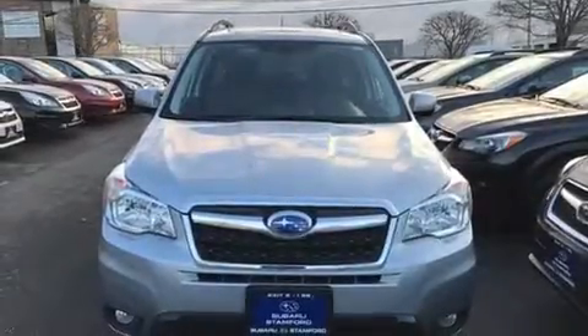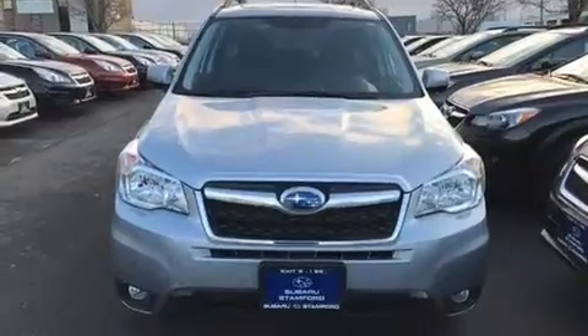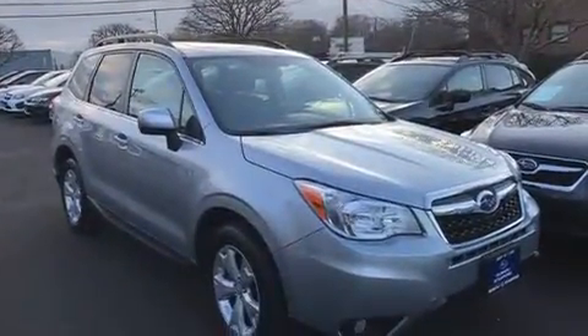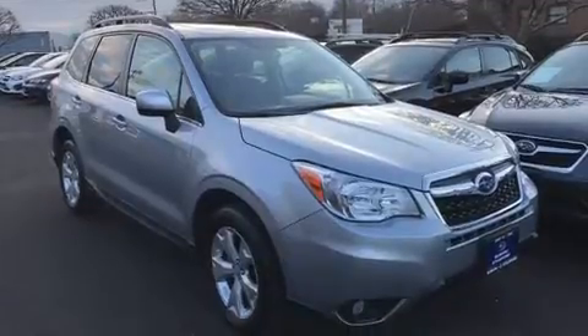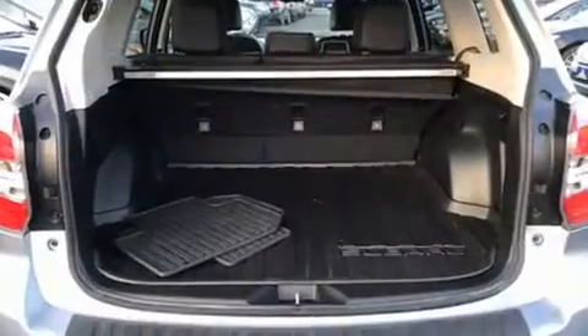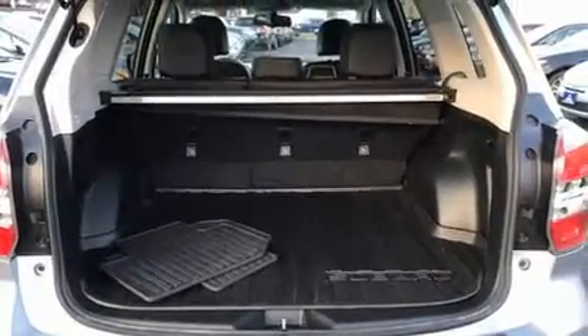Load your family into the 2015 Subaru Forester. It features all-wheel drive versatility, an automatic transmission, and a 2.5-liter four-cylinder engine. It includes leather upholstery, one-touch window functionality, a tachometer, and adjustable headrests in all seating positions.